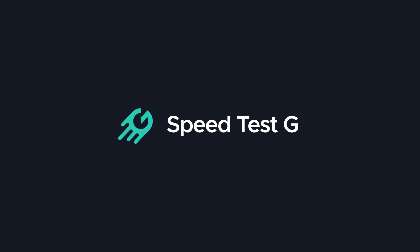My name is Gary Sims, this is SpeedtestG. I really hope you enjoyed this video — if you did, please give it a thumbs up, and if you like these kinds of videos, stick around and click that subscribe button. Okay, that's it — I'll see you in the next one.